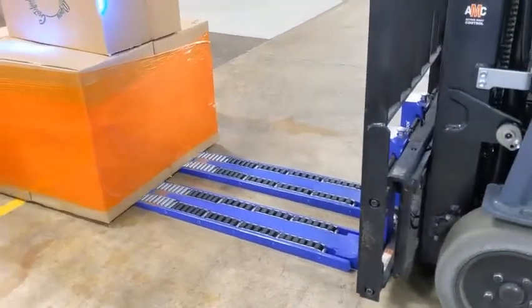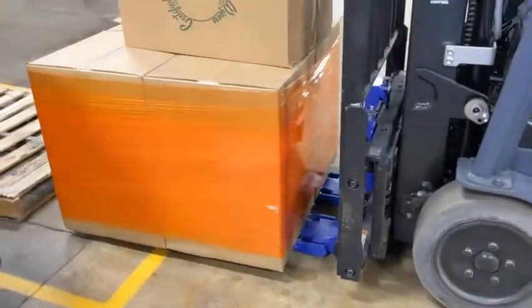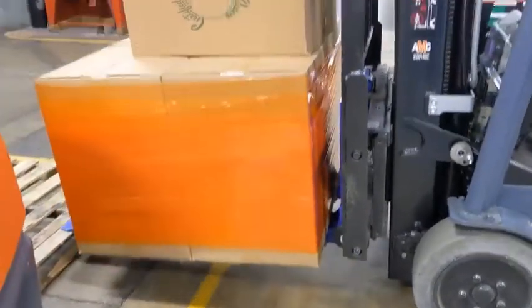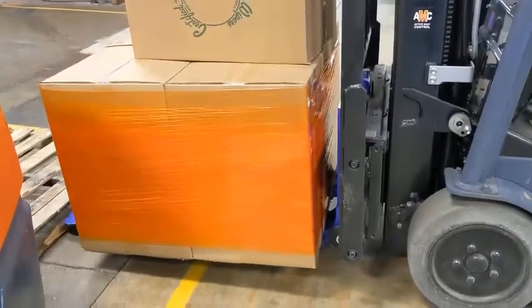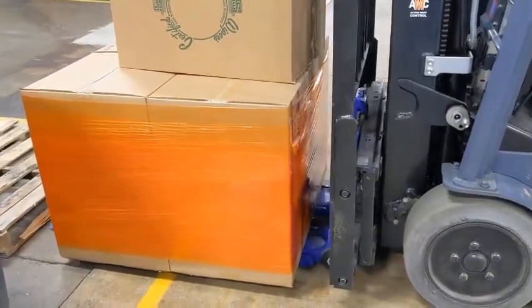These are the cascading roller forks. These specialty forks use a retractable internal rolling mechanism which eliminates the need for pallets and slip sheets. The operator is able to pick the product right up off the floor.